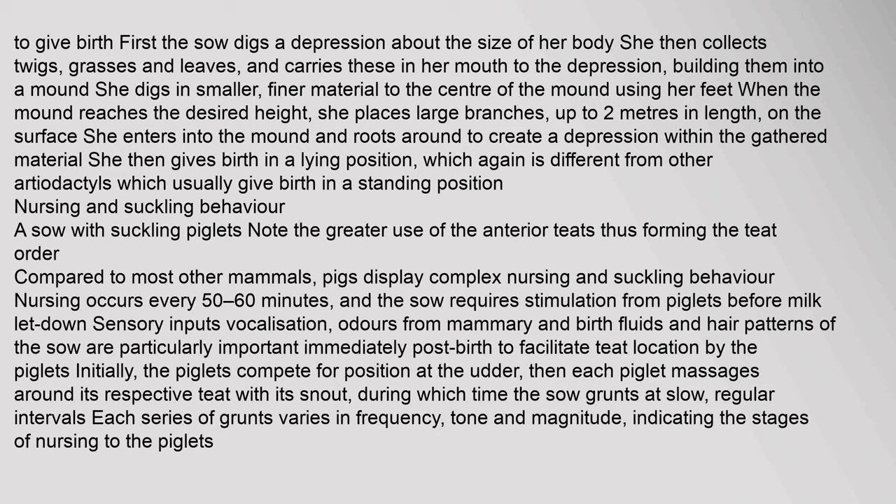She enters into the mound and roots around to create a depression within the gathered material. She then gives birth in a lying position, which is different from other artiodactyls, which usually give birth in a standing position. Nursing and suckling behavior: Nursing occurs every 50 to 60 minutes, and the sow requires stimulation from piglets before milk let-down. Sensory inputs including vocalization, odors from mammary and birth fluids, and hair patterns of the sow are particularly important immediately post-birth to facilitate teat location by the piglets. Initially, the piglets compete for position at the udder, then each piglet massages around its respective teat with its snout, during which time the sow grunts at slow, regular intervals. Each series of grunts varies in frequency, tone, and magnitude, indicating the stages of nursing to the piglets.